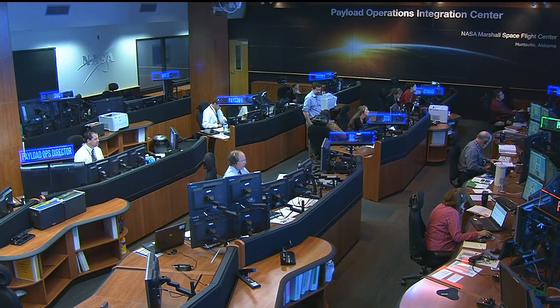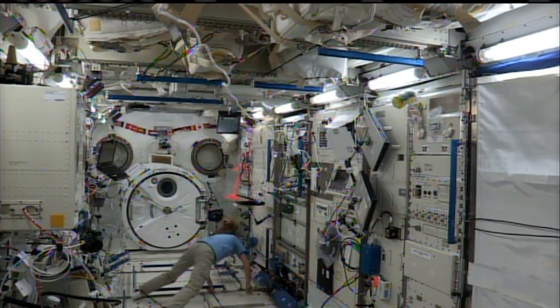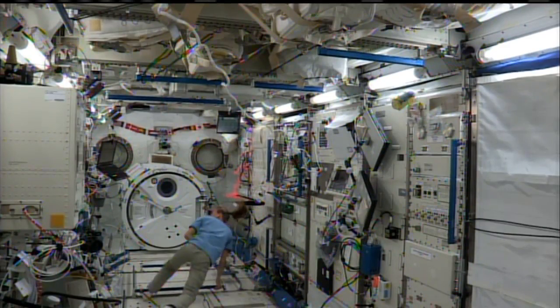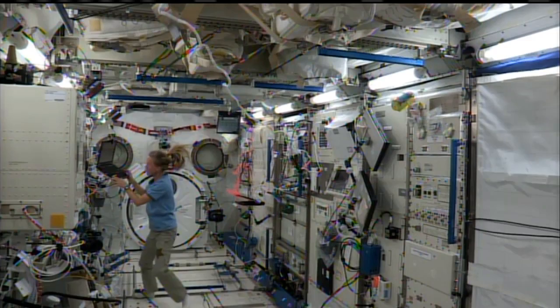Flight controllers here in the Payload Operations Integration Center are busy at work this morning. They've been working with Karen Nyberg from the KEBO module discussing MELFI operations — that's the station's minus 80 degree freezer used to store biological samples, among other things. In the meantime, Chris Cassidy has been having a little fun, all in the name of science.